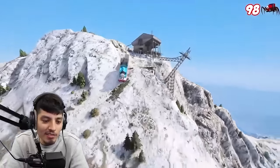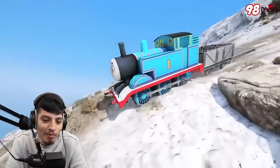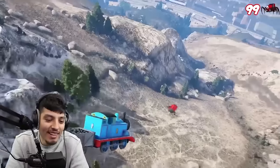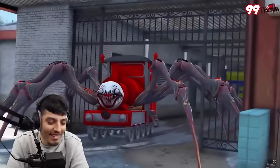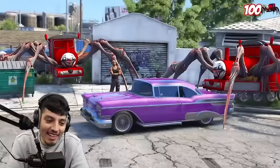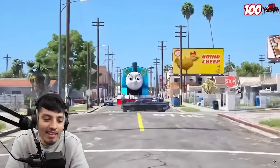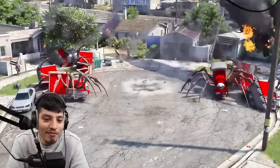Oh, he's in Hollywood now. Oh, Mount Chiliad. Kill count is at 100 now. Here comes Thomas. Bro, you blew himself up.